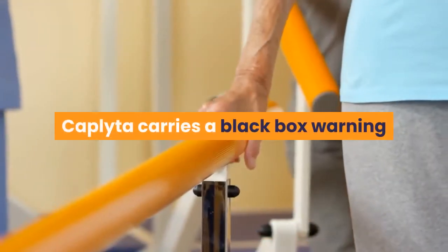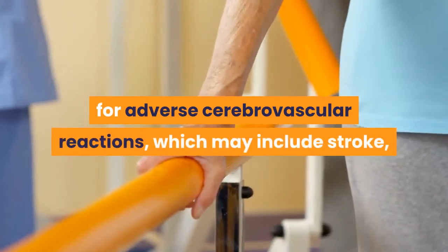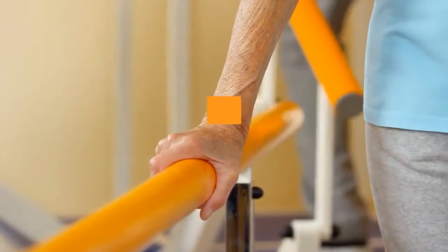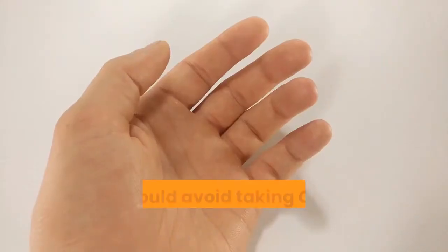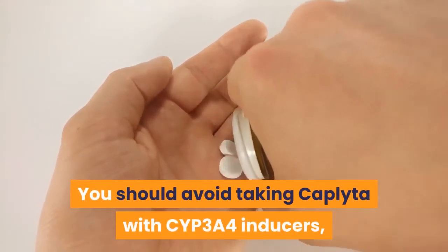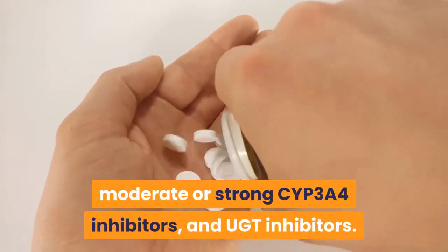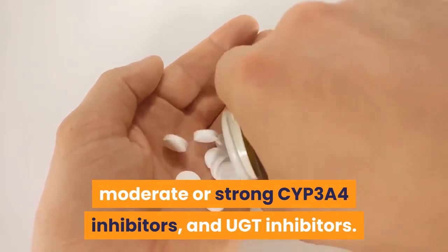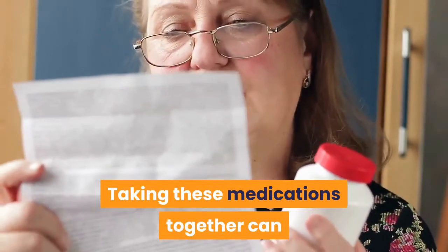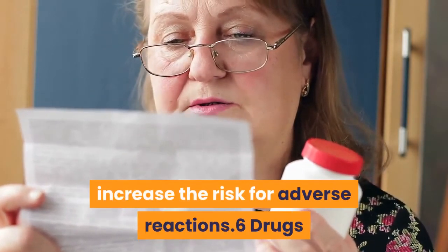Caplita carries a black box warning for adverse cerebrovascular reactions, which may include stroke, in elderly patients who have dementia-related psychosis. You should avoid taking Caplita with CYP3A4 inducers, moderate or strong CYP3A4 inhibitors, and UGT inhibitors. Taking these medications together can increase the risk for adverse reactions.